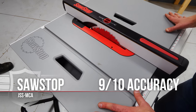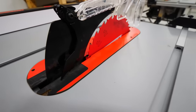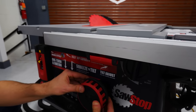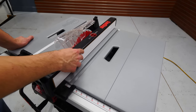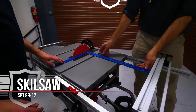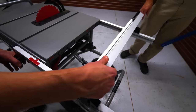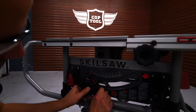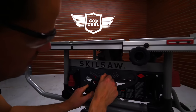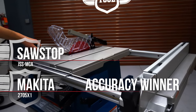We gave the SawStop a 9 out of 10 — very accurate right out of the box like the Makita. The miter gauge is a little shorter than the Makita's but still great, and the bevel adjustment is about the best: a very smooth fence that makes for easy, accurate cuts. The Skillsaw gets a 7 out of 10 — great fence alignment, same degree of accuracy, super smooth bevel adjustment, and a fine miter gauge. For accuracy we have a tie for first place between the Makita and SawStop.